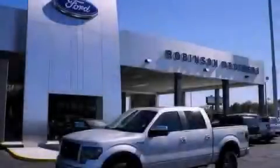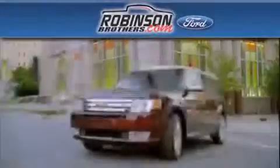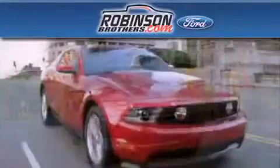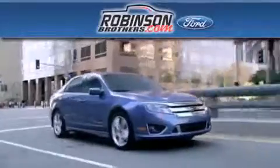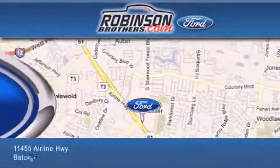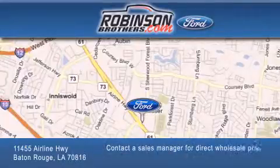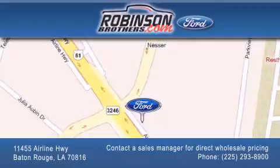Contact us today to arrange your test drive. Thank you for shopping at Robinson Brothers Ford, located at 11455 Airline Highway in Baton Rouge. Please contact our business development office at 225-293-8900 for special wholesale pricing. Give us an opportunity to earn your business.